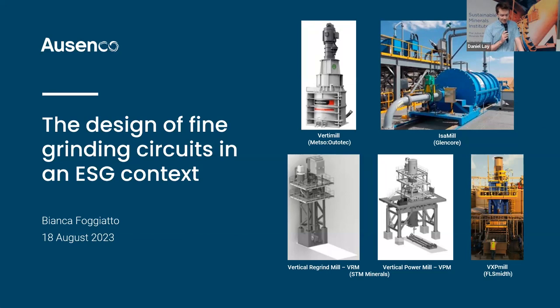Good morning everyone, and welcome to another session of the Friday Seminar Series. On behalf of the University of Queensland and Sustainable Minerals Institute, we'd first like to acknowledge the traditional owners of the land in which we meet today, the Turrbal and Jagera people, and pay our respects to their ancestors and descendants who continue cultural and spiritual connections to country.